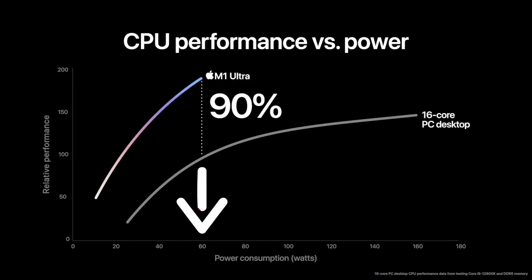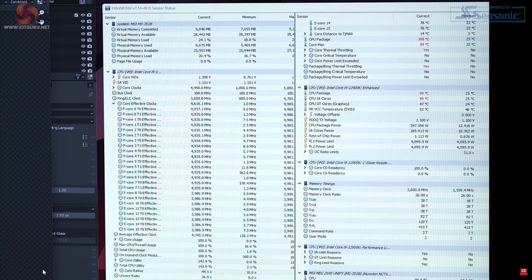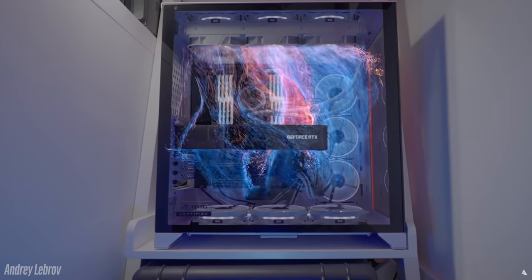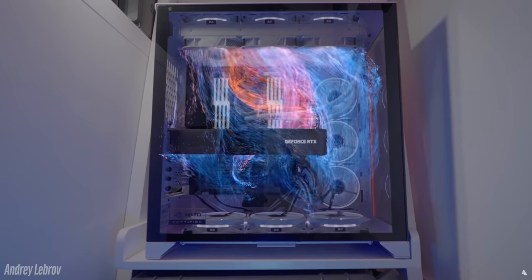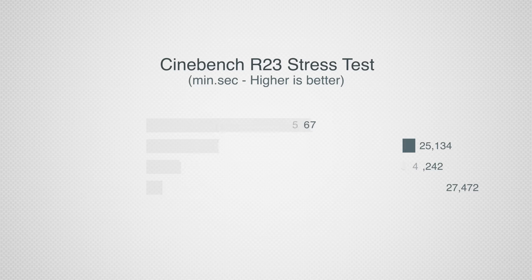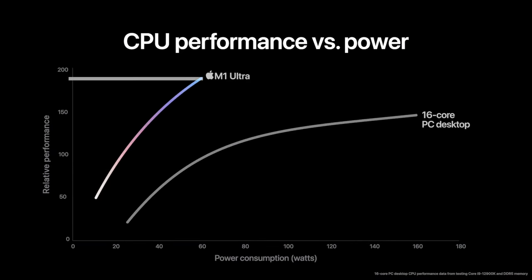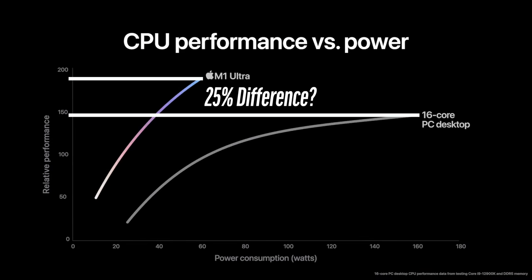The M1 Ultra uses about 60 watts compared to about 160 watts at base and up to about 270 watts peak for the 12900K. But if we look at 100 percent raw CPU power in Cinebench — as long as you can give enough cooling to the Alder Lake chip, like a triple liquid cooling system — Alder Lake actually beats the M1 Ultra by about nine percent. So what was Apple going off of with that wattage and performance claim in favor of the M1 Ultra? We don't really know.